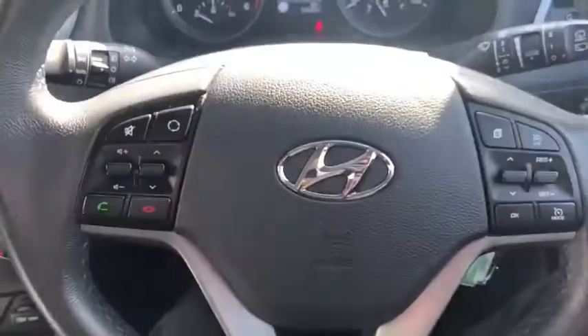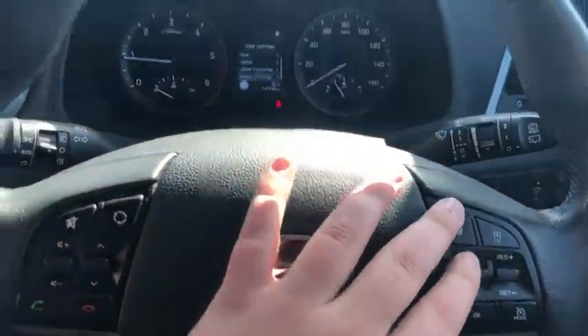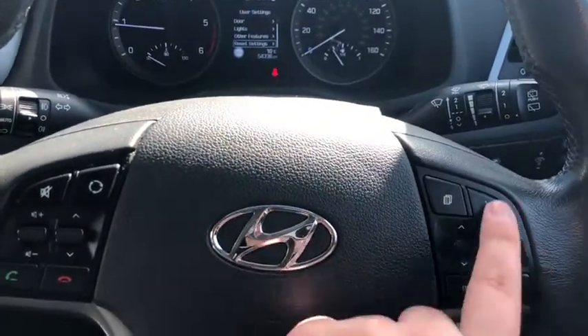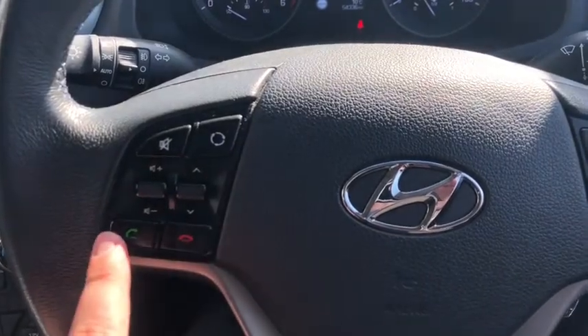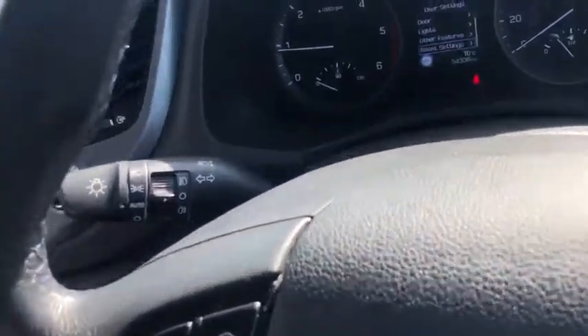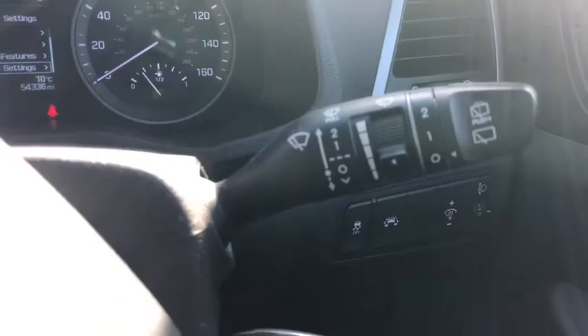Back onto the steering wheel — you've got a multifunction steering wheel. These buttons here control the computers in the middle and you've got cruise control on the right-hand side. On this side you've got all your volume control buttons and picking up and putting down your telephone. A couple of stalks — this one's for your lights with automatic lights, and this one's for your wipers with automatic wipers as well, which is fantastic.